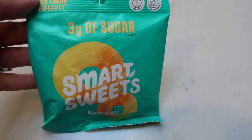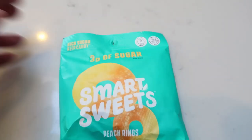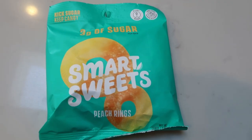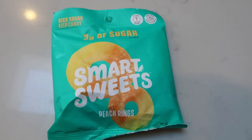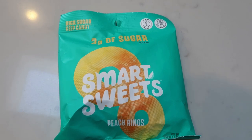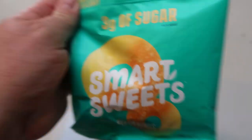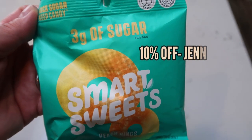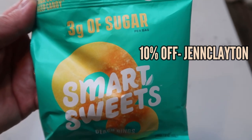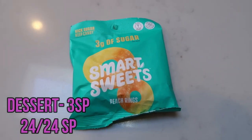For dessert, I'm having Smart Sweets Peach Rings — my absolute favorite. This entire bag is only three smart points, three grams of sugar, and 100 calories. They taste just as good as store-bought sugar-loaded peach rings. They recently reformulated — removed questionable ingredients and added allulose, a natural sweetener derived from raisins and figs, which improved the texture and flavor. My code gets you 10% off any order of $30 or more on the Smart Sweets website. They have six types of candy — definitely check them out.